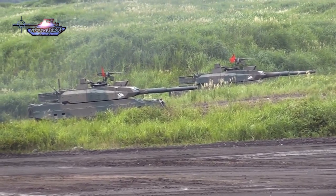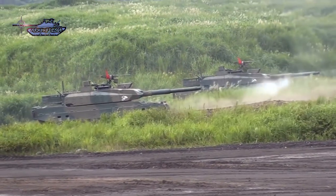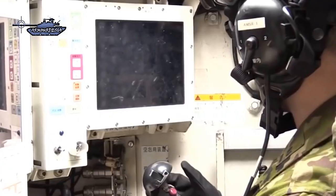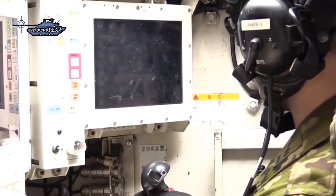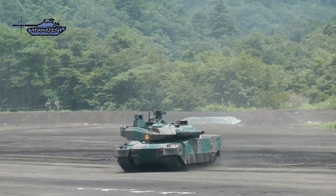Type 10's new cannon can fire the normal APFSDS as well as all standard 120mm NATO ammunition. One major improvement over the earlier Rheinmetall L44 cannon is that this new JSW gun mounted on the Type 10 tank can also fire an improved round — the newly developed Type 10 Armor Piercing Fin Stabilized Discarding Sabot round. This round is unique to the tank and can only be fired by this specific gun.